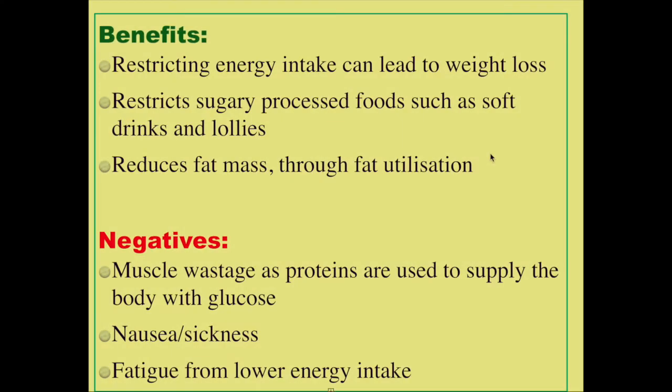That gives us a picture of what's happening with the body's energy utilization. Now, what are the benefits and negatives of a keto diet? One of the first benefits is that restricting energy intake can lead to weight loss — by restricting carbohydrate intake we can put our bodies in an energy deficit. It also reduces our soft drink and lolly intake, as these are processed foods high in sugar. Sugar is a carbohydrate, so restricting carbs means restricting these types of foods. It also reduces our fat mass because we are burning fat to supply the body with energy.